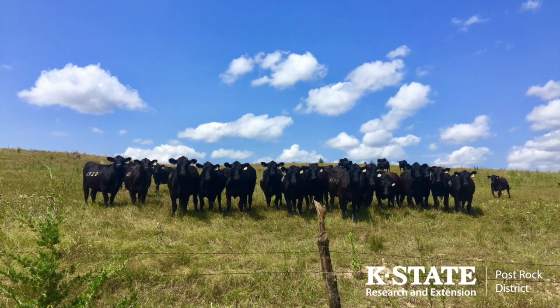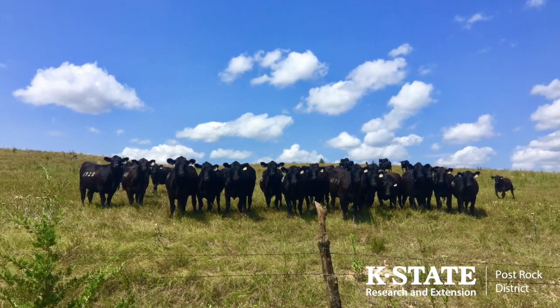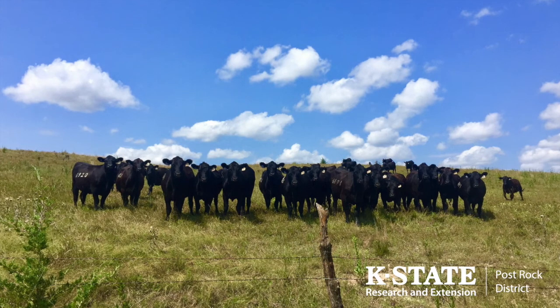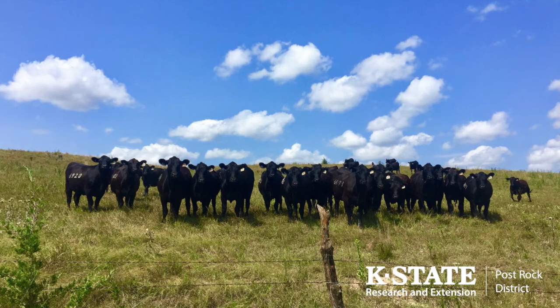The same can be said for growing cattle or dry lotting cows in a controlled or semi-controlled environment. Feed stuff analysis should be kept on hand, especially if feeding a commodity that is highly variable, such as silage. The Post Rock Extension District will always be available to help sample or send feed and forage tests in order to help producers better understand the requirements of their cow herd.